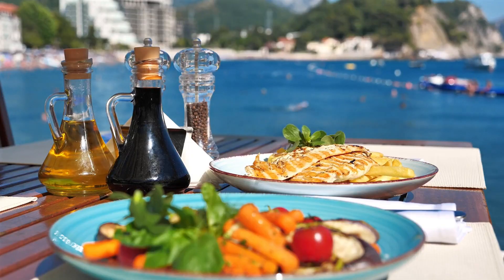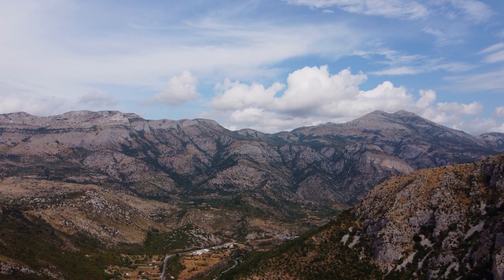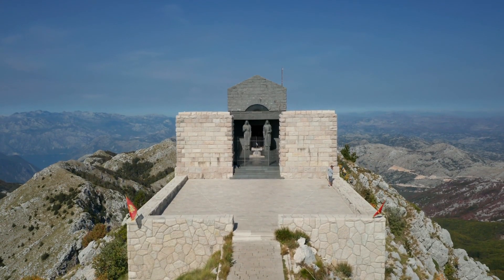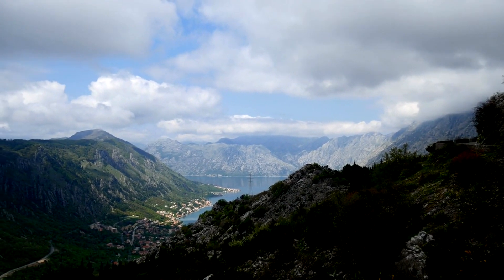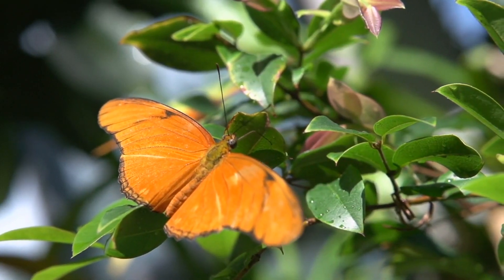Lovcen National Park. Enjoy fresh seafood at waterfront restaurants. Drive up the winding road to the summit for breathtaking views. Visit the Njegos Mausoleum to learn about Montenegro's history and culture. Hike through the park's diverse landscapes, from rocky peaks to lush forests. Keep an eye out for wildflowers and butterflies in the spring.